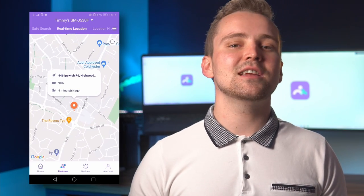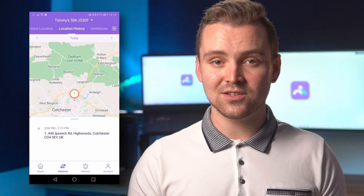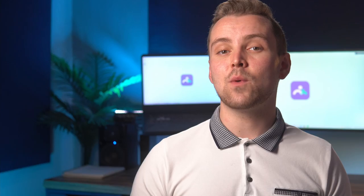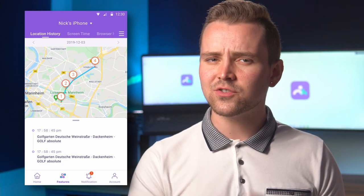Not just that — FamiSafe also allows you to check your child's history and look at all the places they have visited. With that, you can rule out the possibility that your child is lying to you and visiting dangerous places. All you have to do is look at their recent activity. You can also check where your child was at the exact time — were they at school when they were supposed to be? Open FamiSafe and you can check that easily.